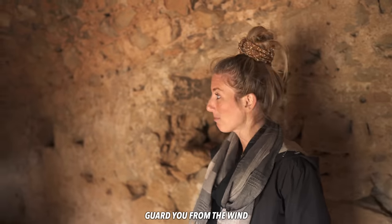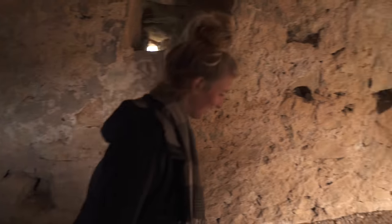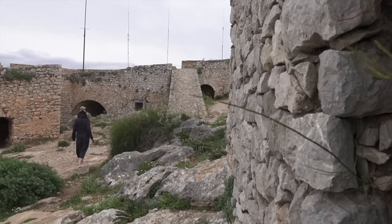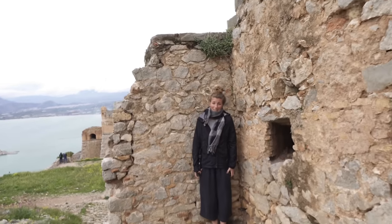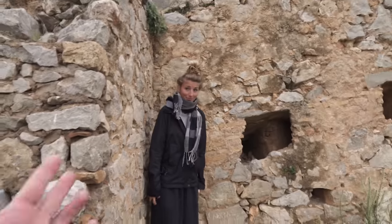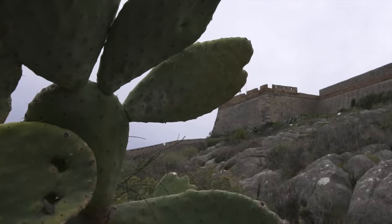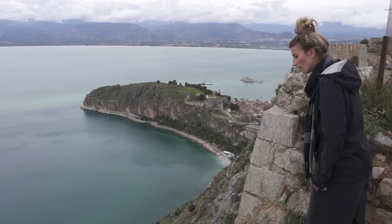Usually when you come into these little hole-in-the-wall spots it's just a little stone room, but this is like a whole hallway. We were hiding from the wind invaders and eventually made it to the top. This fortress is so large - one side you see the city, the other side is the complete sea. We hiked up to the very top.